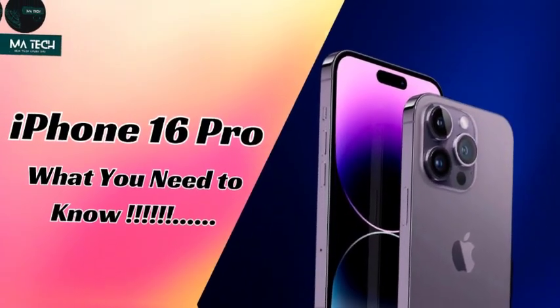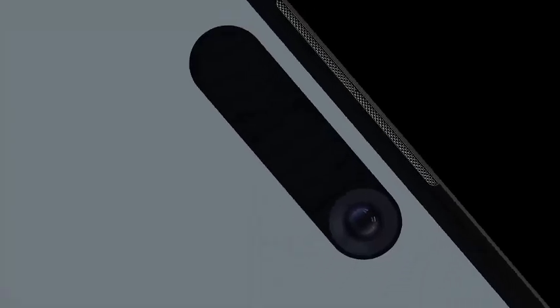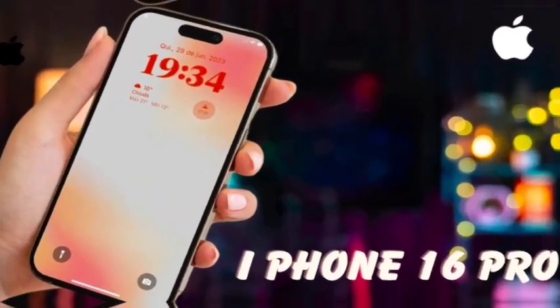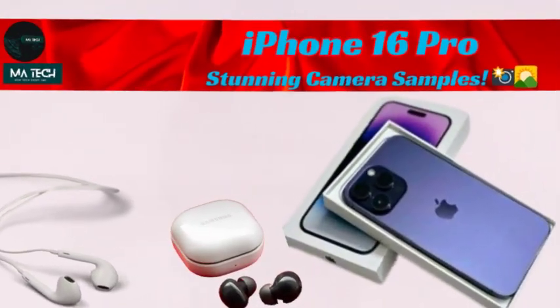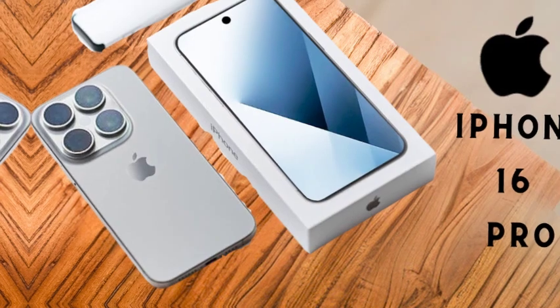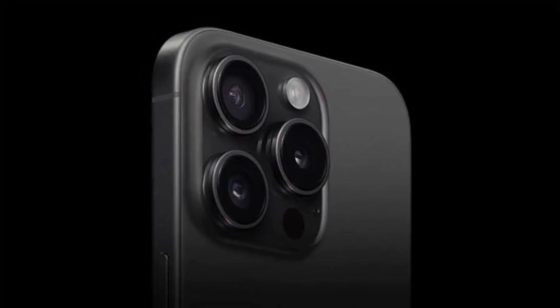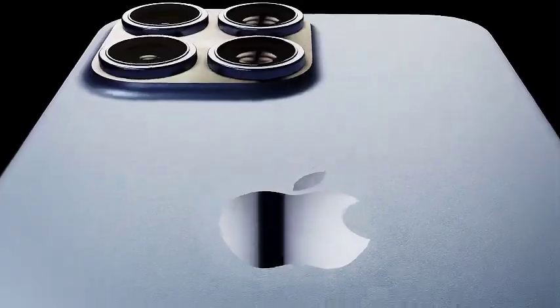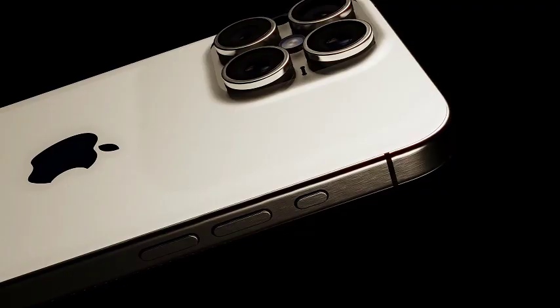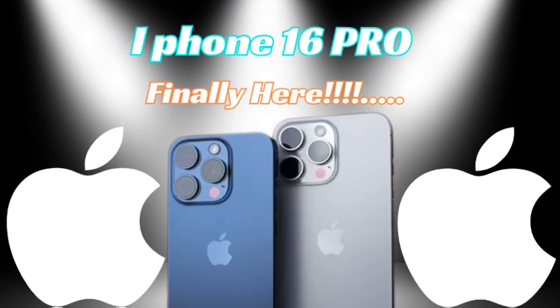By offering up to 2TB, Apple is future-proofing the iPhone 16 Pro Max, ensuring that users can keep their devices for longer without needing to upgrade due to storage constraints. Whether it's for personal use or professional applications, the variety of storage options allows users to select the capacity that best suits their needs. With storage options ranging from 256GB to 2TB, the iPhone 16 Pro Max strikes a balance between performance and space, making it a well-rounded and versatile device for all types of users.